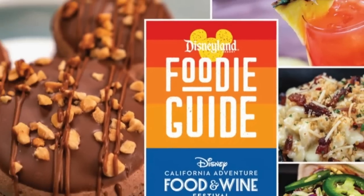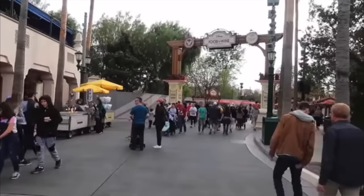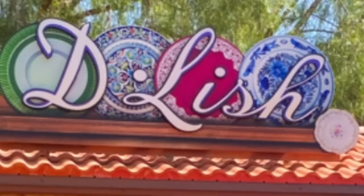Welcome back to Best Life and Beyond. This is the Disneyland Resort Food and Wine Festival 2022 menu preview as well as food booth preview. We're going to take a look and see where the booths are located, check out a lot of the menu items, and see what they've got in store for 2022. The festival starts on March 4th and goes all the way to April 26th.